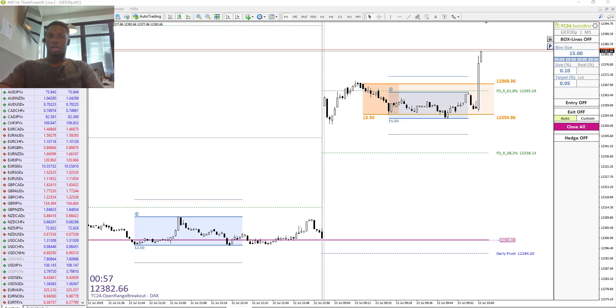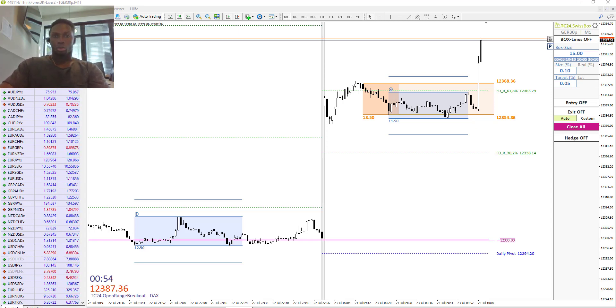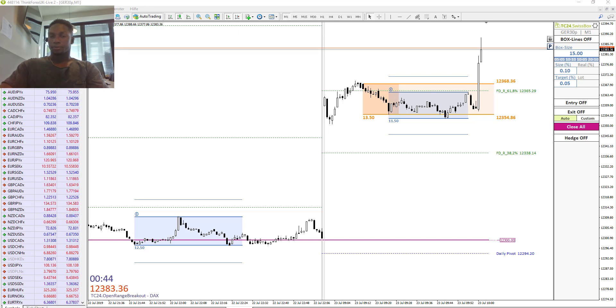We are out of this trade — wonderful! That is our consecutive trade completed. Thank you for watching, and I will see you next time. Bye-bye!